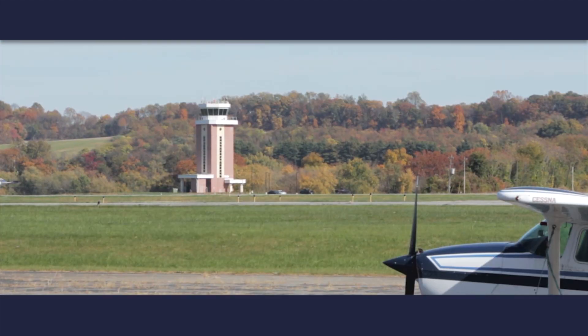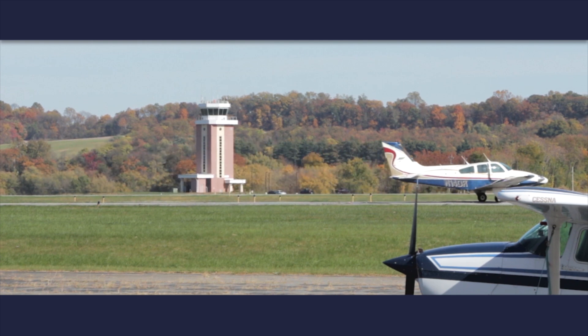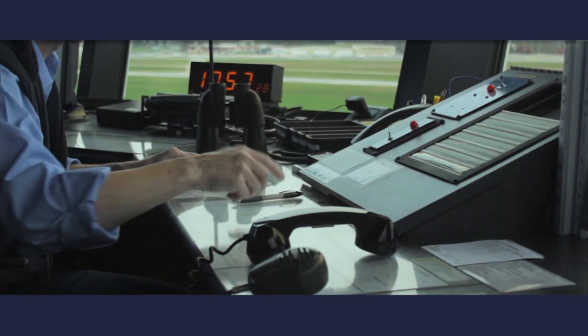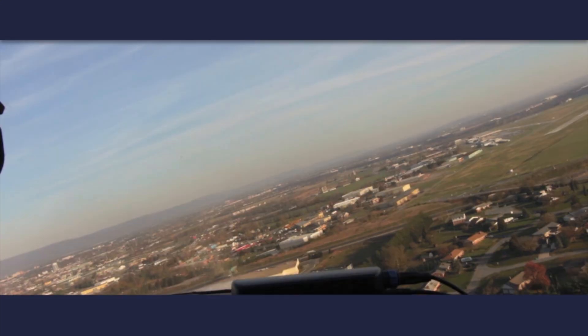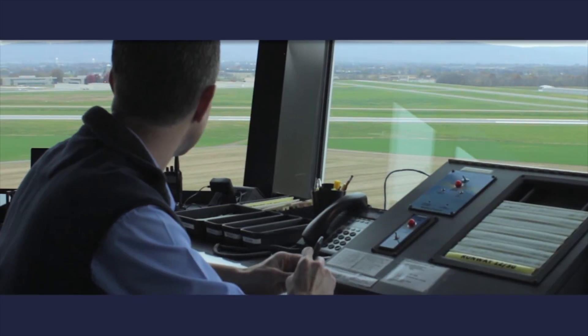ATC capabilities vary as well. Controllers at Class Delta fields are responsible for sequencing traffic on and off the runways, not for assuring separation. When they can't acquire traffic visually, they have to rely on position reports that may not be perfectly accurate. And regardless of the airport, remember that controllers are human too and sometimes make mistakes. Bottom line: don't get complacent just because you're talking to tower.